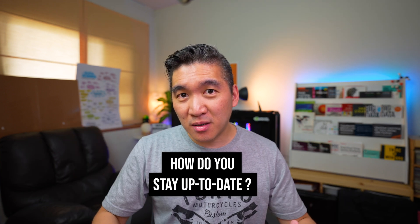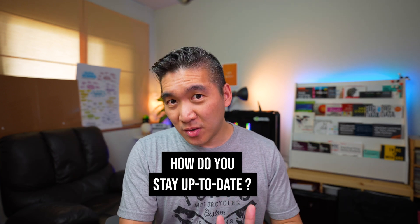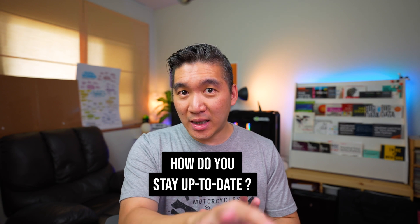Let me know in the comment section which other approaches you use to stay up to date in the data domain. If you stayed this far in the video, please drop a star emoji so I know you're the real one. Support the video by smashing the like button, subscribing if you haven't already, and turning on notifications so you'll be notified of the next video. As always, the best way to learn data science is to do data science — please enjoy the journey.